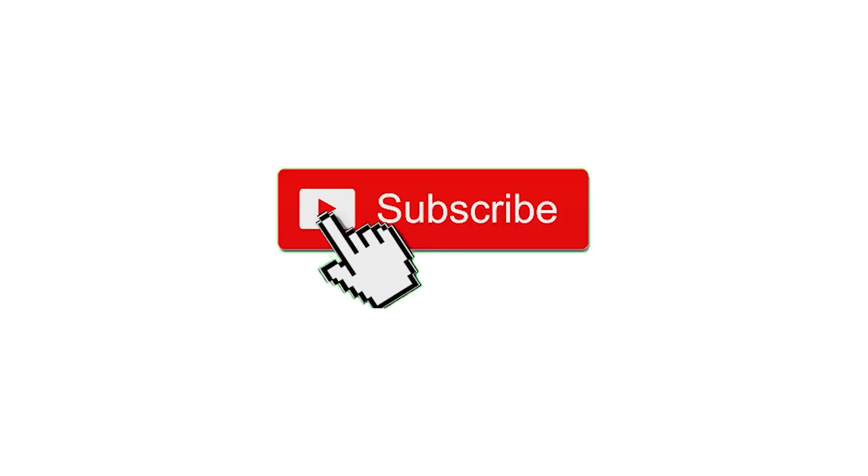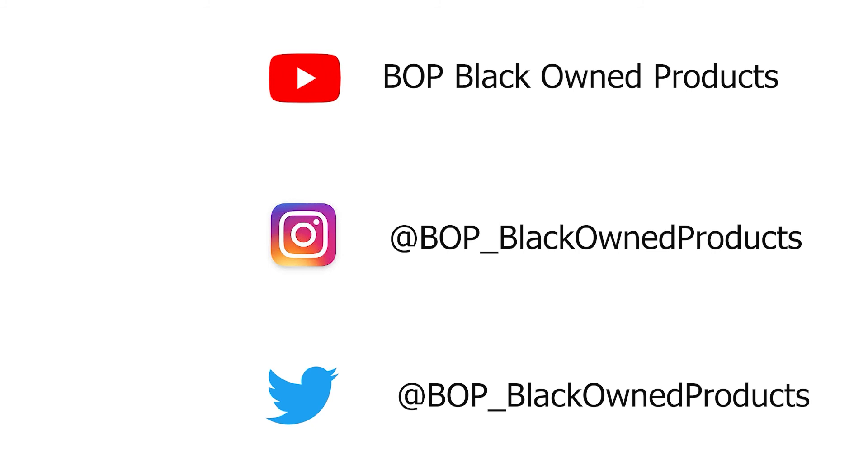That's it for day three of 28 days on BOP for Black-owned products. Make sure you catch the next episode tomorrow. Thank you for watching the video. If you liked it, make sure you give it a like. Don't forget to subscribe and share with your family and friends. Do leave comments below, and make sure you follow us on other platforms like Twitter and Instagram.